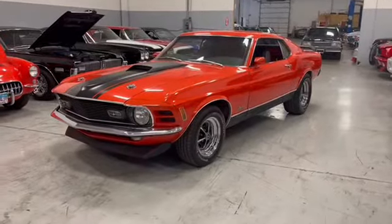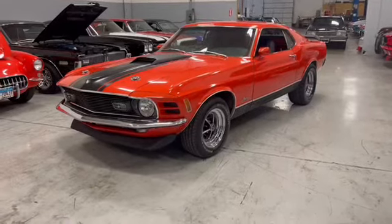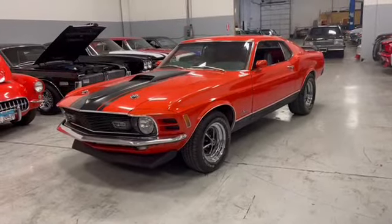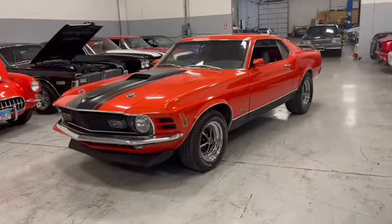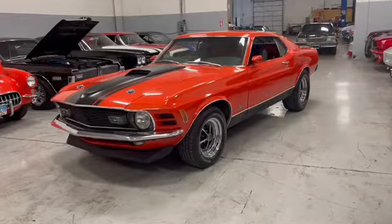What's up everybody? Earl here. We're checking out a 1970 Ford Mustang Mach 1 Calypso Coral. What a beautiful color — this is one hell of a beautiful car.